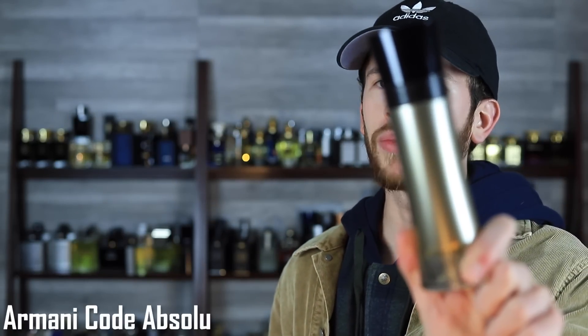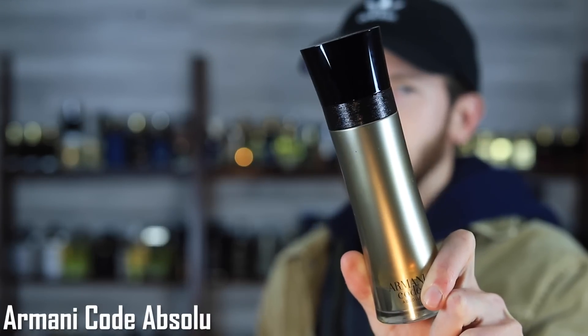Let's kick things off with Armani Code Absolue. Vanilla, suede, tonka bean, and orange are some of the main notes. It's one of the best Armani Code flankers in my opinion. The vanilla is done so well and mixes incredibly with the other notes. You get a creaminess from the orange, a suede note adding a masculine touch, and the tonka bean gives it a powdery smell. It's warm, inviting, cozy — a really nice fall and winter evening date fragrance.